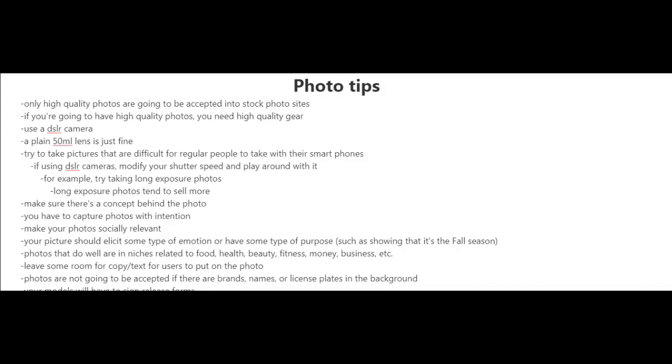Now here are some quick photo tips for you. Only high quality photos are going to be accepted into stock photo sites. So if you want to have high quality photos, you need high quality gear. I highly recommend that you use a DSLR camera and a plain 50mm lens is just fine.